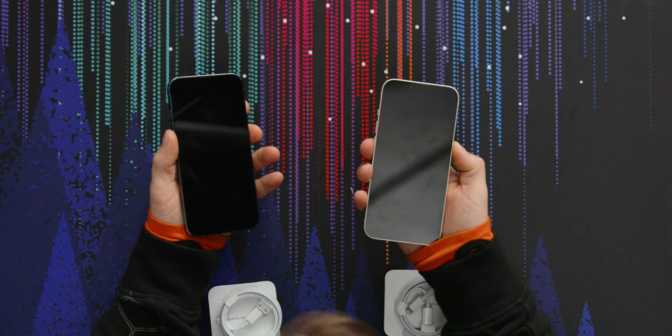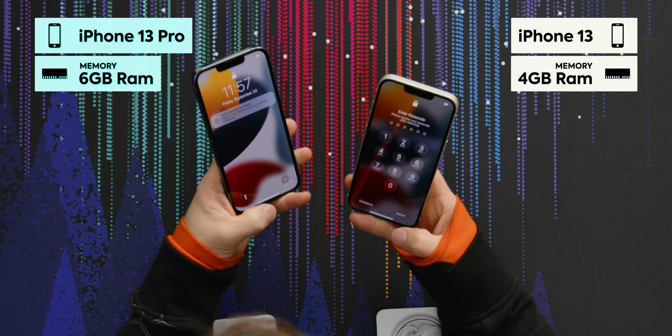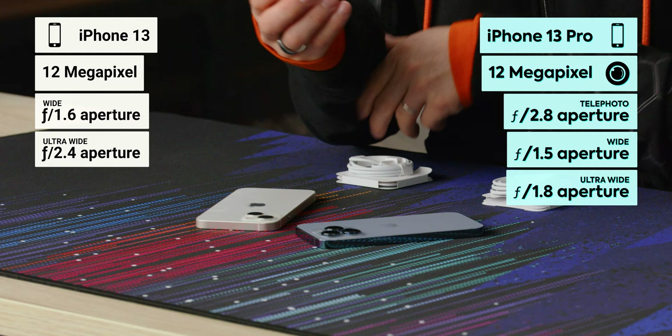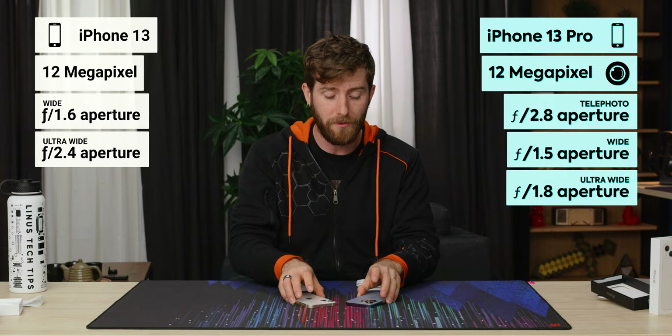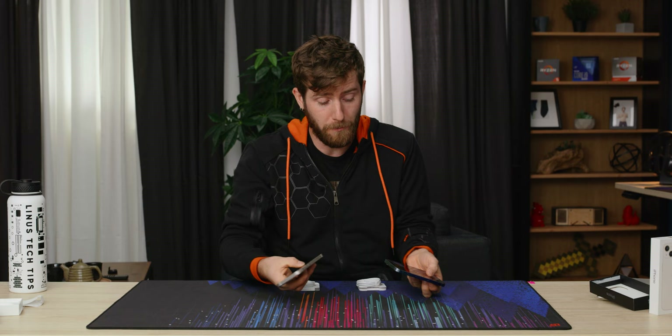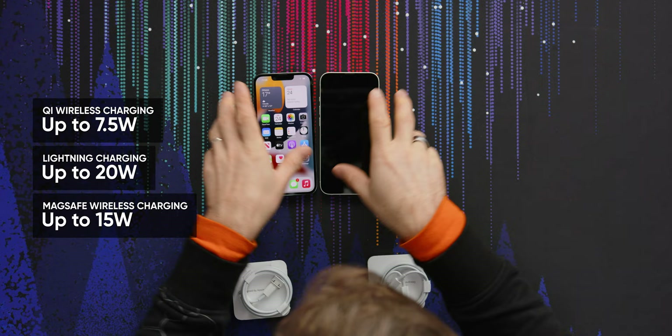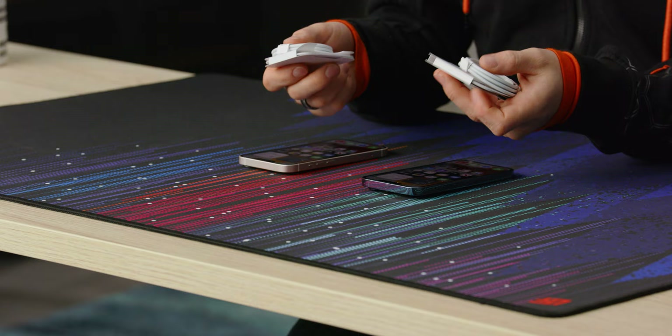They've got improved displays and cameras, and this is a pretty big deal for me — they have reduced the size of the notch. The same ceramic shield glass from last time makes a return. We've got four gigs of RAM in the non-pro models and six gigs in the pro tier. Apple has maintained the same 12 megapixel resolution on all rear cameras, though the ultra wide has a faster lens for better low light. Apple still has not done away with the Lightning port, and some people are expressing disappointment that the iPhone 13 supports only 7.5W over Qi, 20W over Lightning, and 15W via MagSafe. Included in the box is only a Type-C to Lightning cable — no charger.